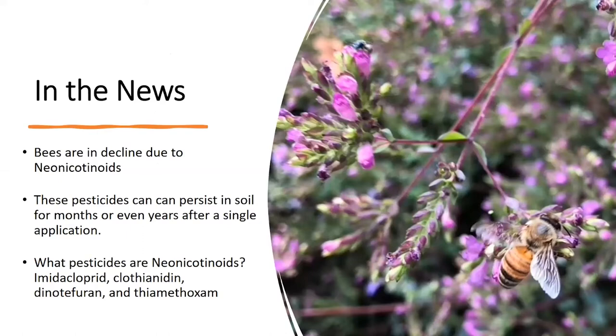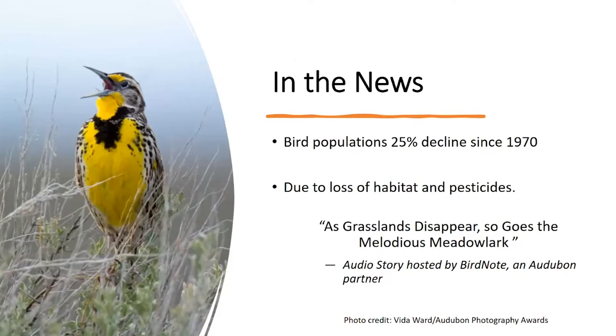You have heard in various sources about how the bees are in decline, and it's due to the neonicotinoids. These are a widely used group of insecticides, they've been around for about a decade, and because they're systemic chemicals absorbed by the plant and remain in the soil, they're toxic to the pollinators that feed on the plants. I've listed the names of those pesticides that you would look for on products when you're out shopping for gardening supplies.